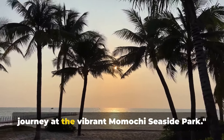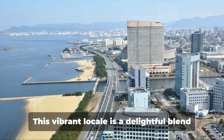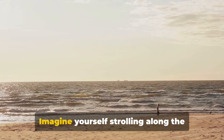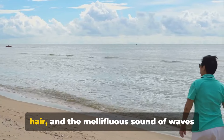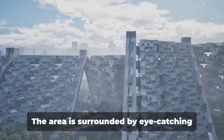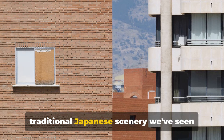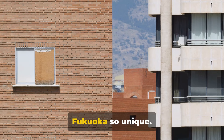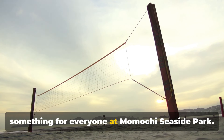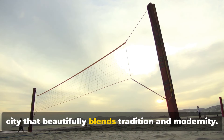From the tranquil temple, we end our journey at the vibrant Momochi Seaside Park. This vibrant locale is a delightful blend of sandy shores and contemporary architecture, a testament to Fukuoka's dynamic spirit. Imagine yourself strolling along the beach, the gentle sea breeze rustling your hair, and the mellifluous sound of waves lapping against the shore providing the perfect soundtrack. The area is surrounded by eye-catching modern architecture, each building a marvel in its own right. It's a striking contrast to the traditional Japanese scenery seen earlier, but it's this fusion that makes Fukuoka so unique. From beach volleyball to savoring local cuisine at oceanfront restaurants, there's something for everyone at Momochi Seaside Park. As the sun sets, we conclude our journey through Fukuoka, a city that beautifully blends tradition and modernity.